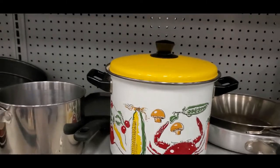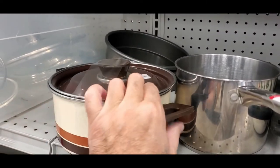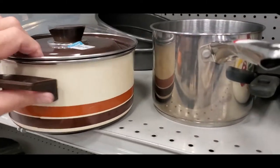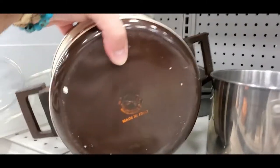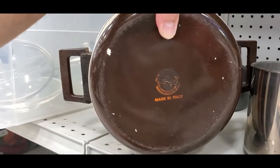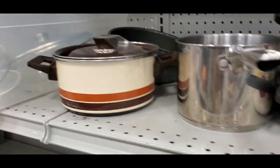Right over here is this pot with a really super cool lid for five bucks. I've seen it before. Let's see who the maker is — it's made in Italy. Can't make out the brand but taking a picture to figure it out.